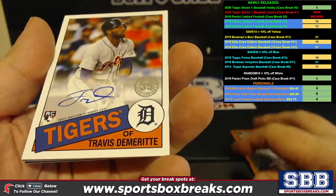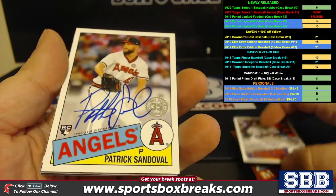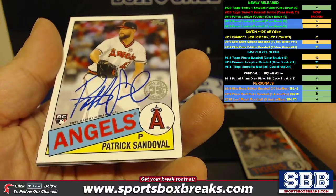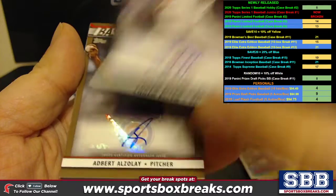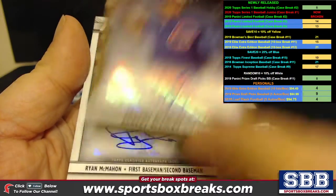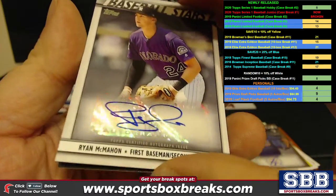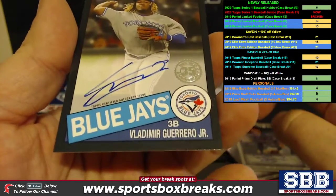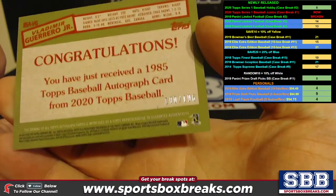Retro Travis Demirite rookie auto. Another retro, Patrick Sandoval, rookie auto. Logan Allen to 199. Adbert Alzele to 159. Ryan McMahon. And then this beauty right here — Vlad Guerrero black, numbered to 196.